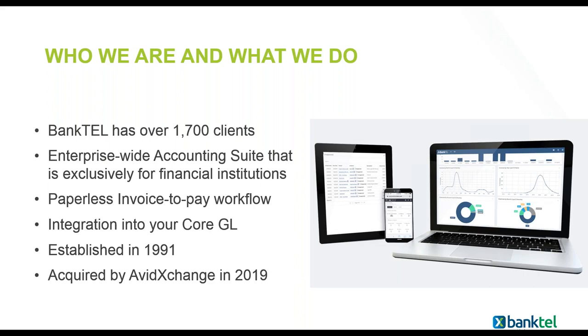We offer an accounts payable suite with workflow that completely streamlines your accounts payable process from start to finish. With this product you're going to see today, you'll see how we can do that with a completely paperless process. We were acquired by Avid Exchange at the end of 2019, and since that acquisition we've been able to add even more development and features within our system. We also integrate into several different core systems.